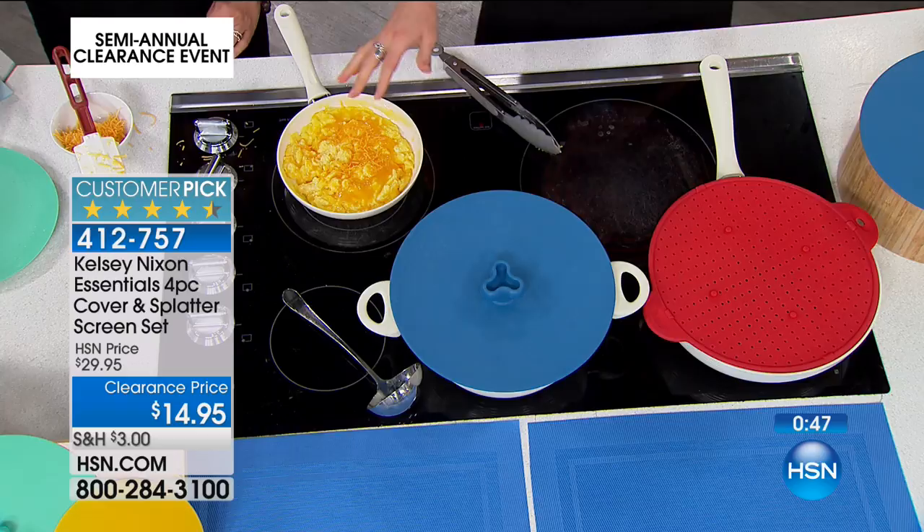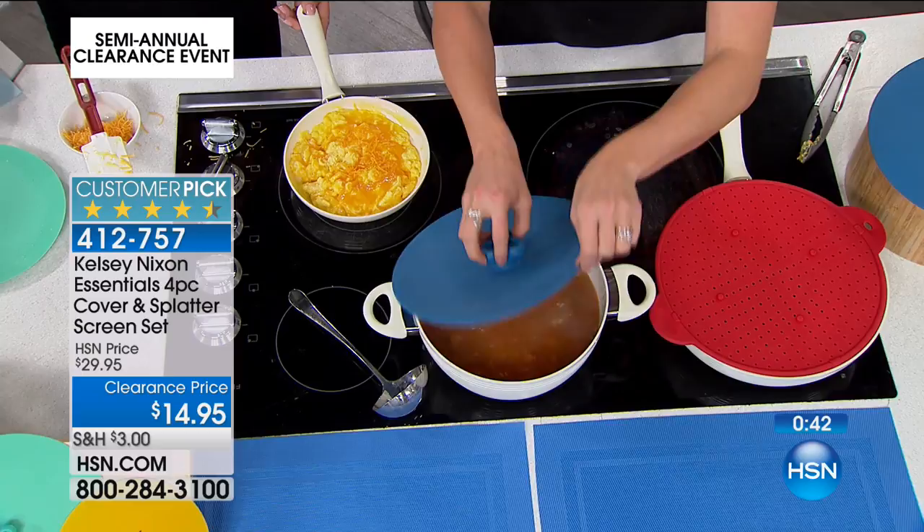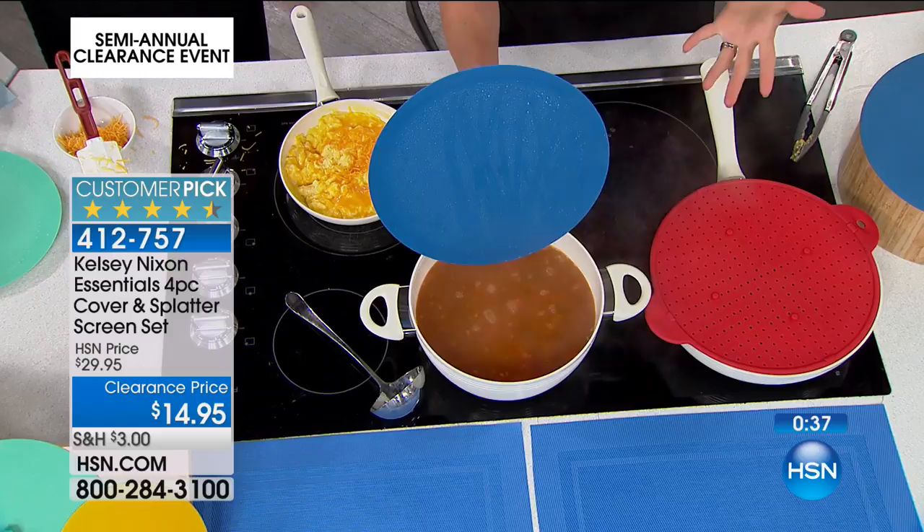Here's one for me: I'll be boiling water, forget about it, walk away, or it's my pasta boiling — and it will boil over. You can use either the lid or the splatter guard to stop that from happening. They're going fast — we now have just fewer than 2,000 of these. This is keep some, share some.